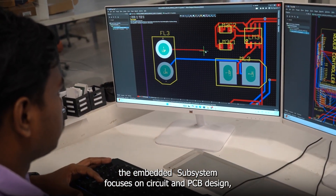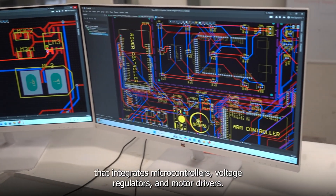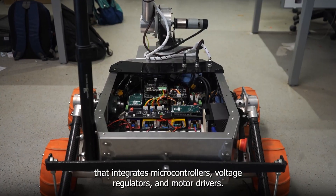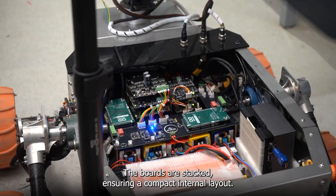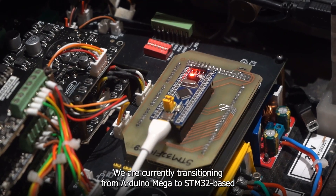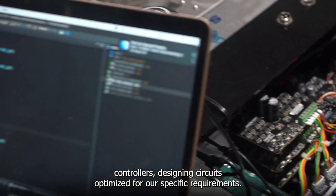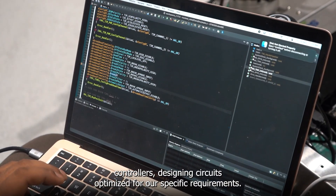The embedded subsystem focuses on circuit and PCB design, featuring a custom motherboard that integrates microcontrollers, voltage regulators and motor drivers. The boards are stacked, ensuring a compact internal layout. We are currently transitioning from Arduino Mega to STM32-based controllers, designing circuits optimized for all specific requirements.